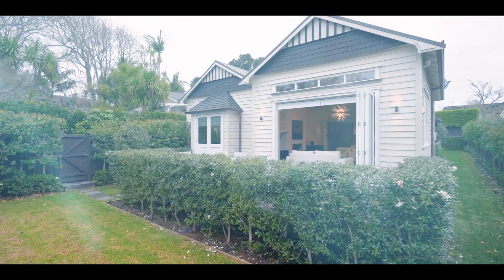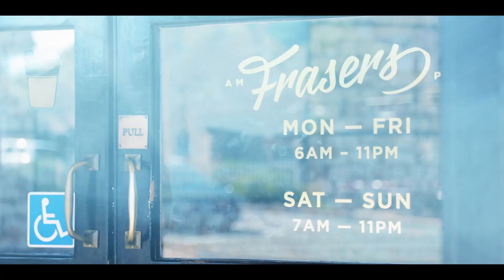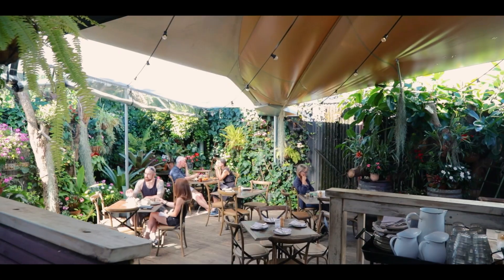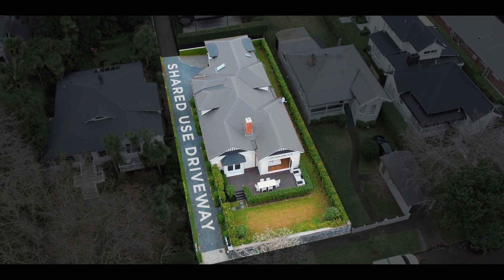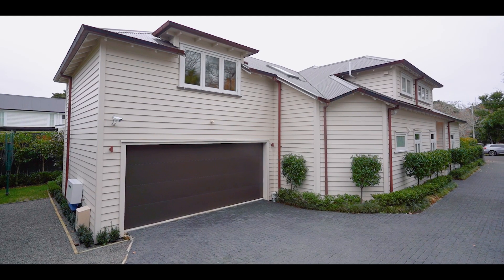In one of Mount Eden's most prestigious, quiet, leafy, tree-lined streets, a stroll from the village cafes and boutiques, this beautifully built five-bedroom home marries contemporary luxury with the timeless elegance of a classic villa.